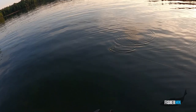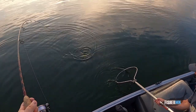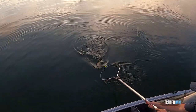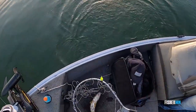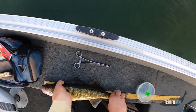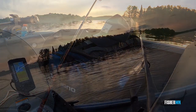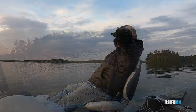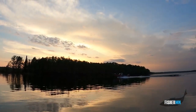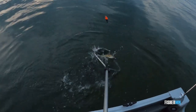Another walleye coming in. Number two — he's 20 and a quarter. Looks like it's fighting. 15. Nice. 17.